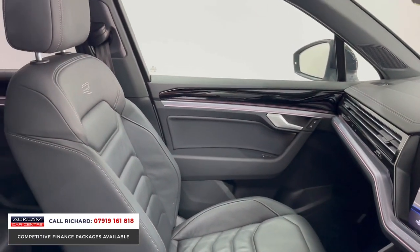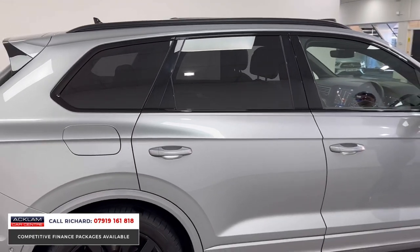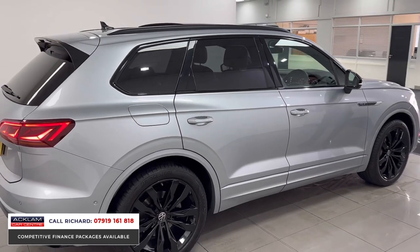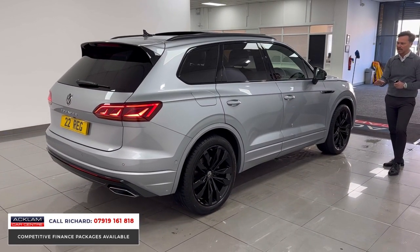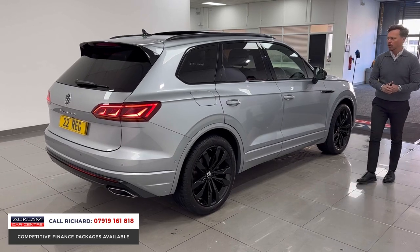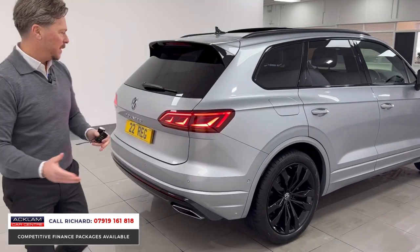Let's talk about the size and stature of this Touareg. It's a big imposing car — it looks sporty and it's got a fabulous stance on the road, from the 21 inch wheels to the angular lines all over. Black roof rails, privacy glass, black window surrounds.